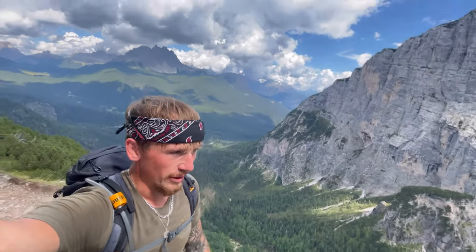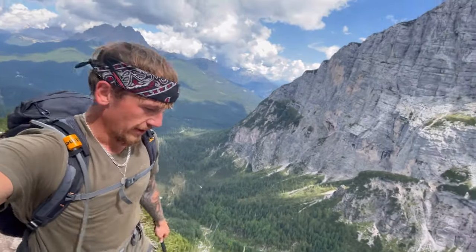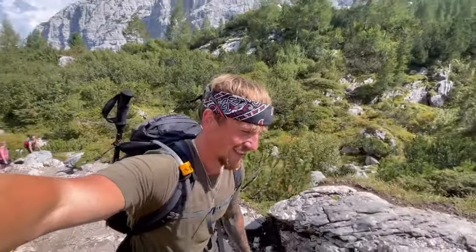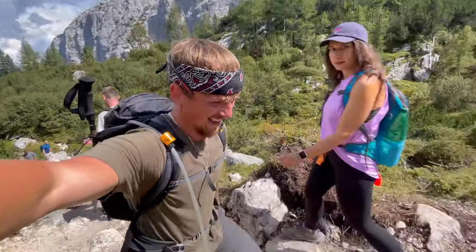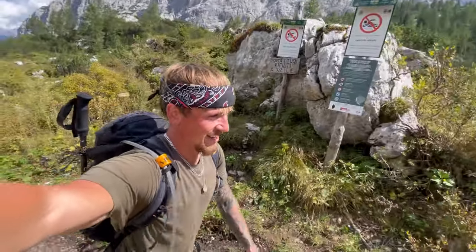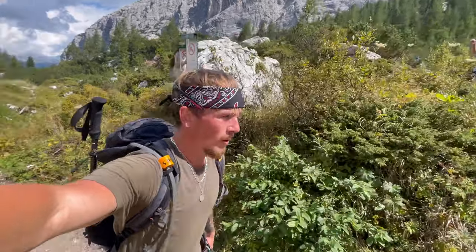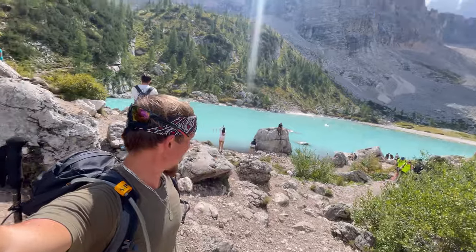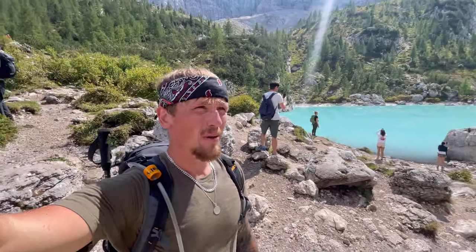Wow, this exposure is wicked. Some great views down here. Last 50 meters and then we can finally see the lake. Oh my god, this is so beautiful.